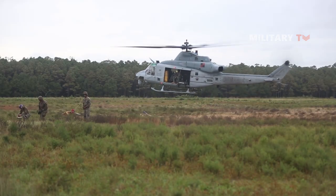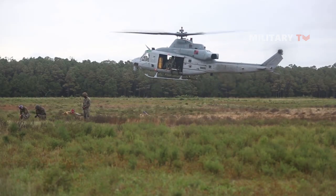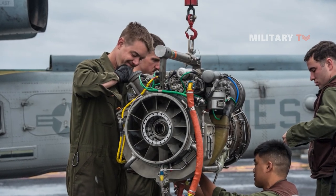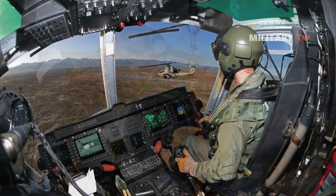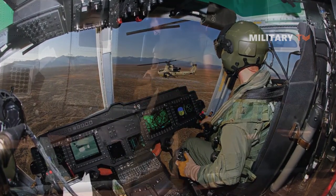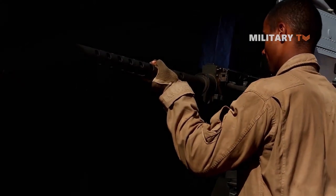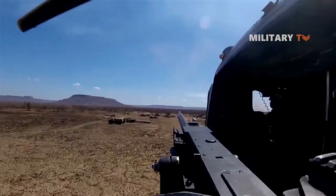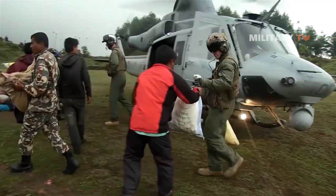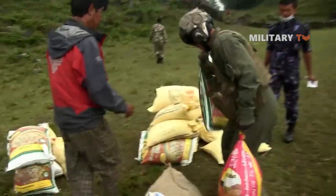The UH-1Y Venom makes extensive use of off-the-shelf technology, upgraded engines and transmissions, an integrated digital cockpit with multifunction flat panels, and increased payload capabilities. Crash-worthy seating for all crew and passengers contributes to the Marine Corps' increased load-carrying capability, range and survivability, smaller logistical footprint, as well as ease of maintenance.